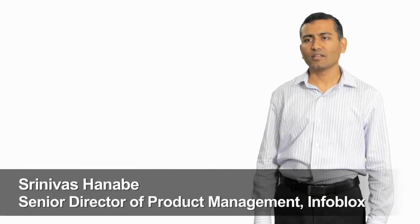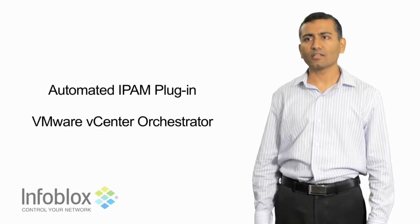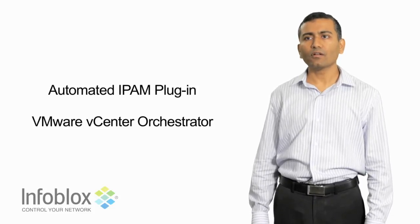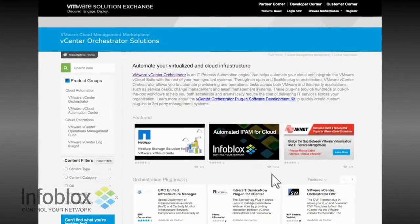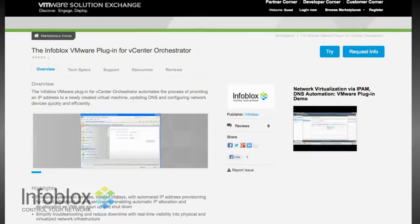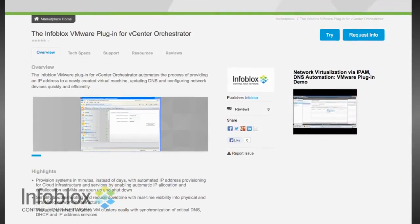It's a place where a customer can go and find the solutions appropriate to meet their business needs. We integrate with several VMware products, including vCloud Automation Center, vCenter, and vCenter Director. With all of these integrations, we have used the vCenter Orchestrator tool.